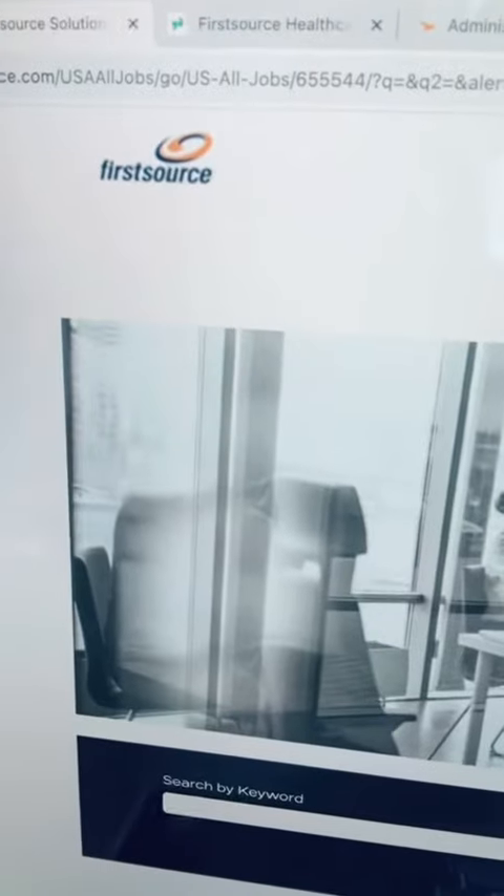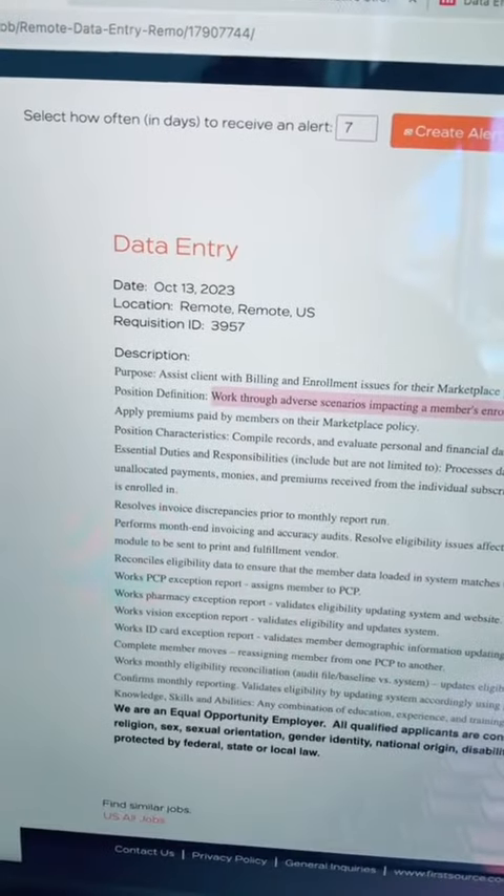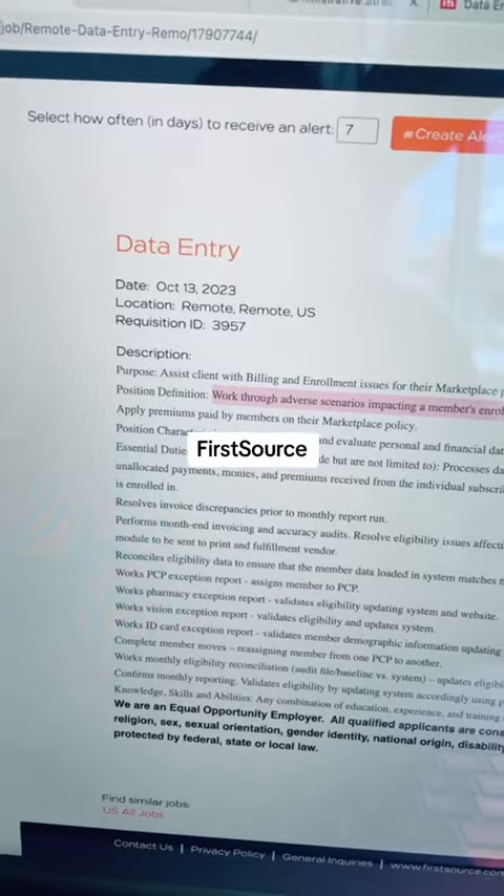Remote data entry jobs? Let's go! The first company that you can explore is FirstSource. They are hiring a full-time U.S.-based data entry clerk.